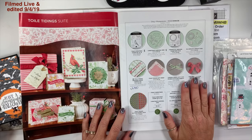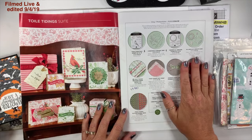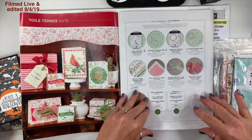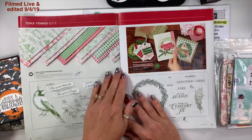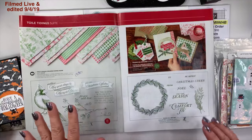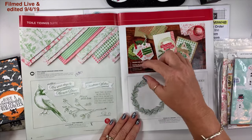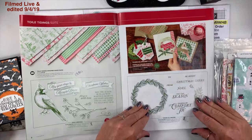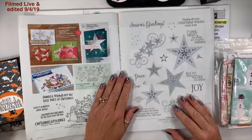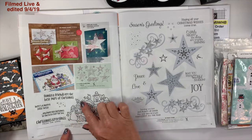I showed you this product as it arrived at my house during the holiday catalog walkthrough — the paper is beautiful and the stamp set is beautiful as well. I did get everything. Remember, right here is the bundle box.